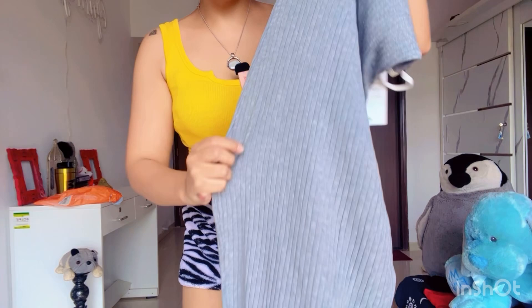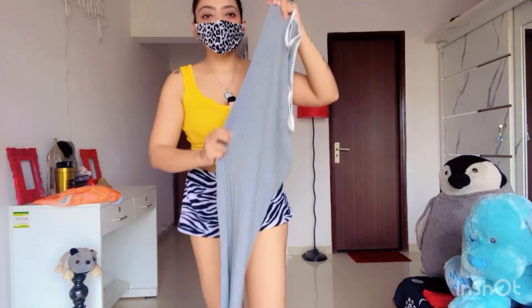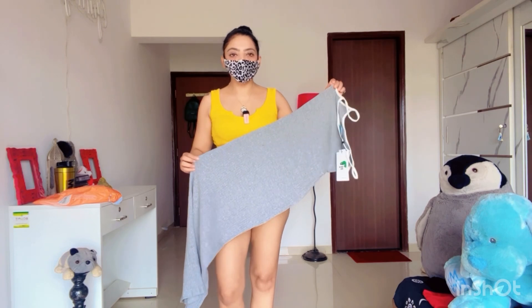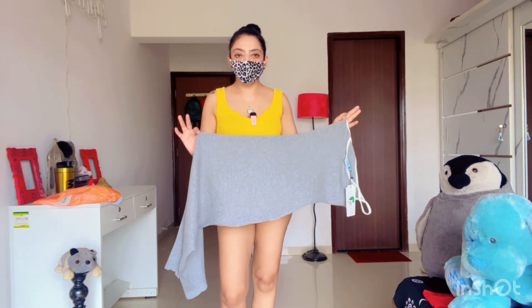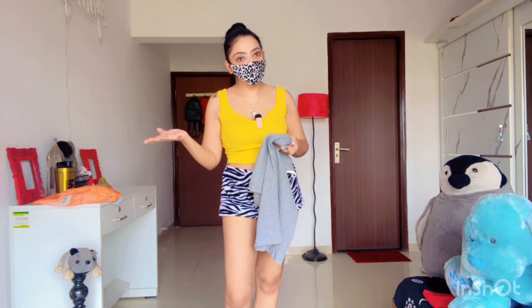In close-up, look at what it has come — you can see it has a very light material. Let's open the Urbanic packet now and see how that dress has come, what the material is, and what the look is.